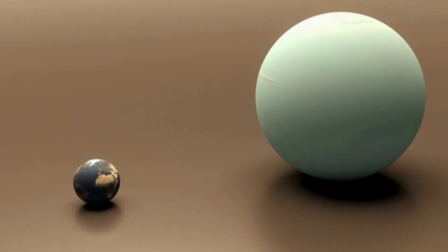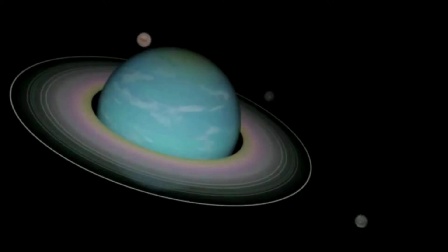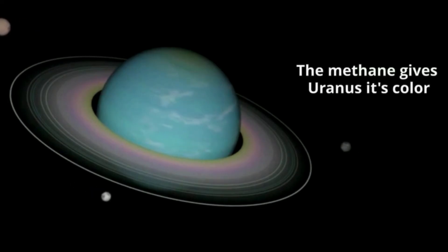Uranus is roughly 4 times the size of the Earth. It does not have a solid surface. However, it does have very cold temperatures on the surface — minus 353 degrees Fahrenheit. It consists mainly of clouds made of ice crystals of water, methane, and some ammonia.